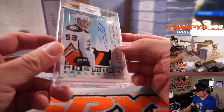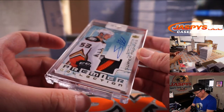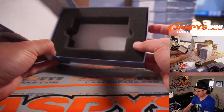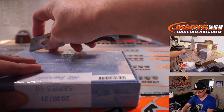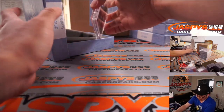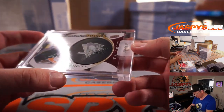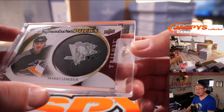Next up, thicker card stock here. It's Premier Collection super rookies — Shea Theodore, 41 out of 99, for Anaheim. Mark with the Ducks — ducks fly together! You can see his autograph right there across the face of the puck.